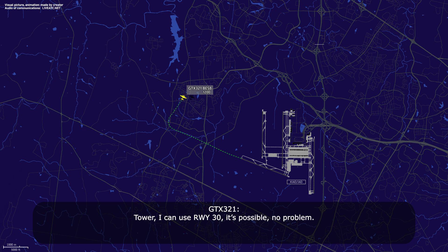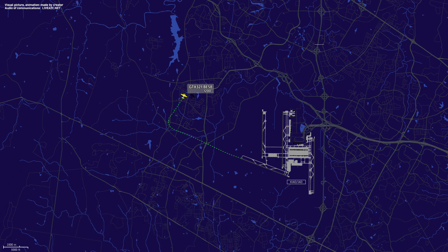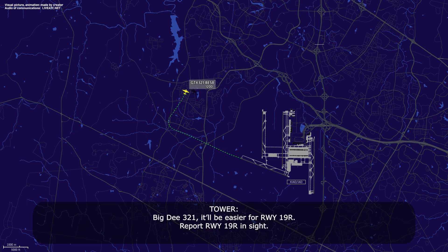I thought I can use runway 30 if possible, no problem. Big D321, it'll be easier for runway 19 right. Report runway 19 right in sight.